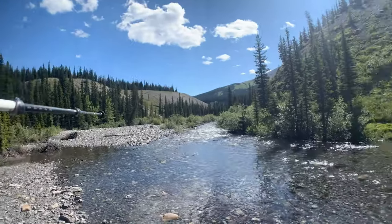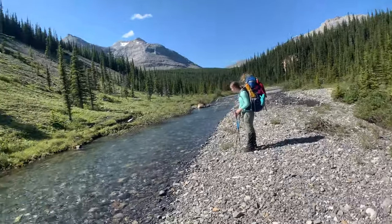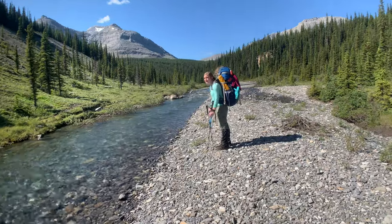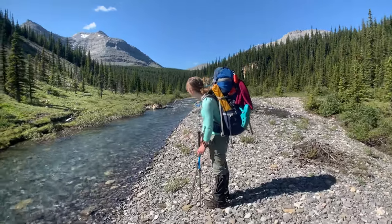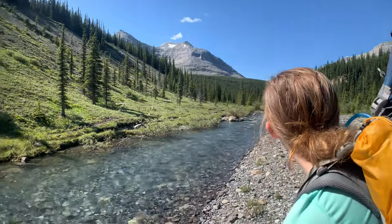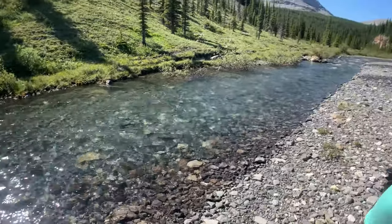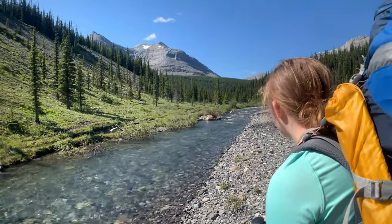We descended just over there and made a right. We're following the Cardinal River up here. Obviously there's the track over there, so we're going to cross. When you get here, just go upstream — you know where the pass is up there. We're going to find a little place to cross that isn't quite so deep and keep heading up this valley.